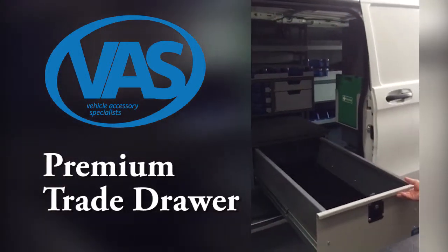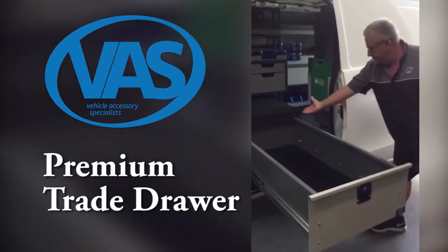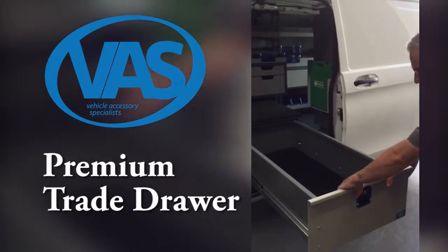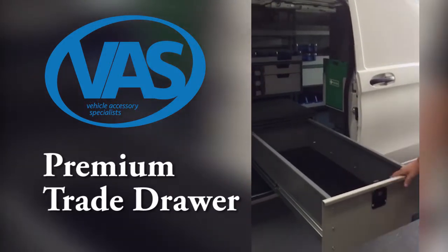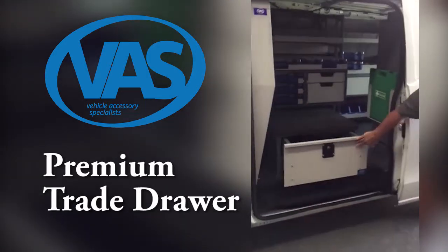The VAS Trade Drawer extends out to 100% capacity and are made to last with an impressive 150 kilo weight rating. The VAS Trade Drawers are available in numerous sizes and are suitable for vans, wagons, utes, trucks and trailers.